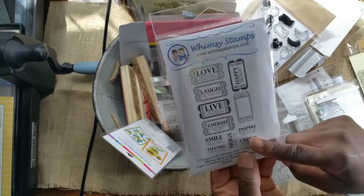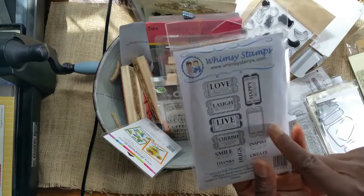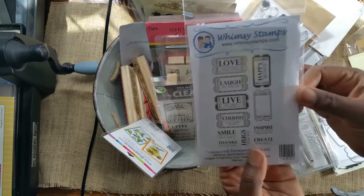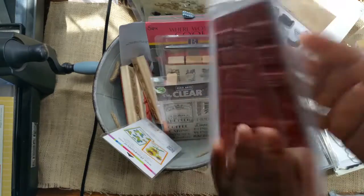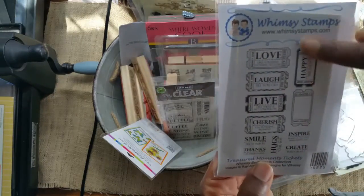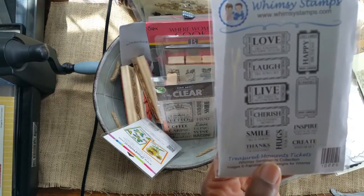I have these from my last special haul but didn't show them — these are from Whimsy Stamps. They're tickets; I collect ticket stamps. You get ticket stamps that say all sorts of things: love, laugh, live, cheers.